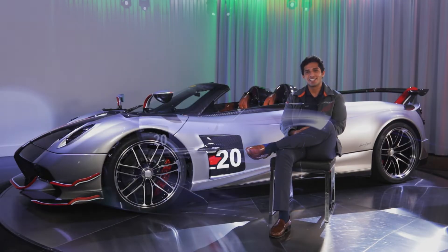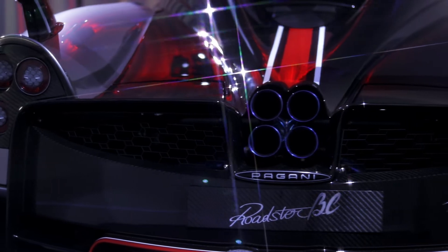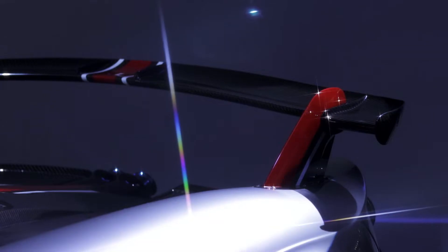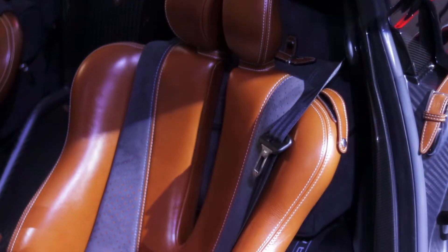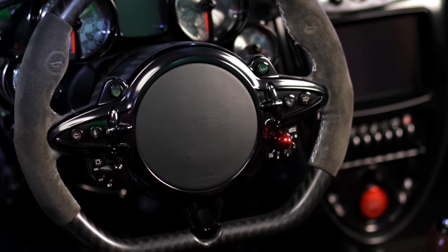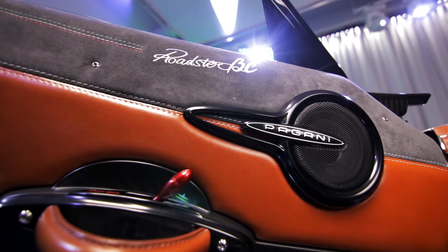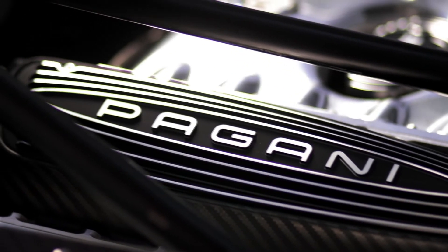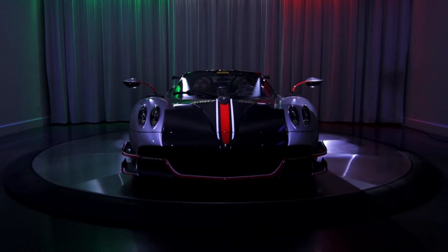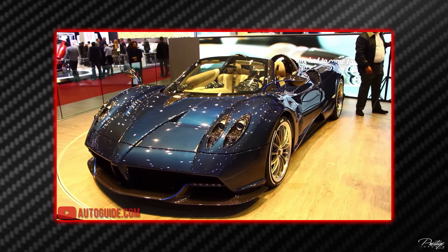Welcome to the Pagani Huayra Roadster BC. The concept of this tremendous hypercar started when Pagani unveiled the Huayra Roadster at Geneva in 2017. After the launch, Pagani Automobili started receiving deposits for the project named the Roadster BC.